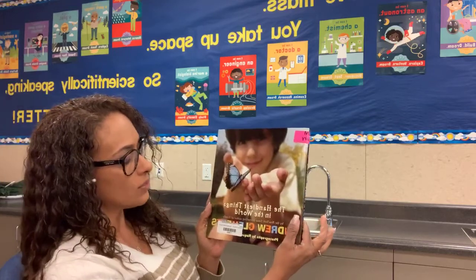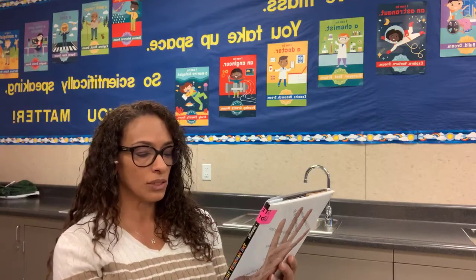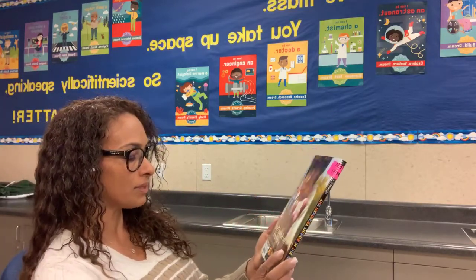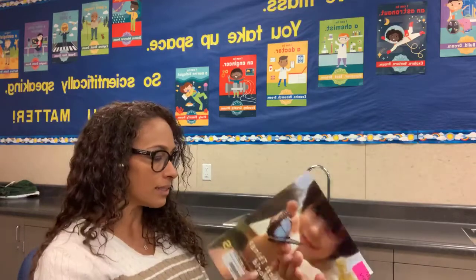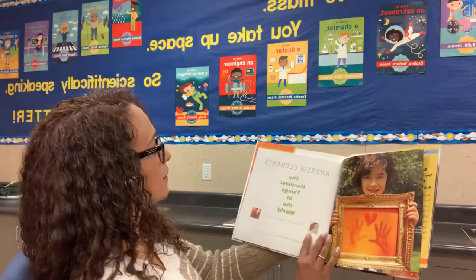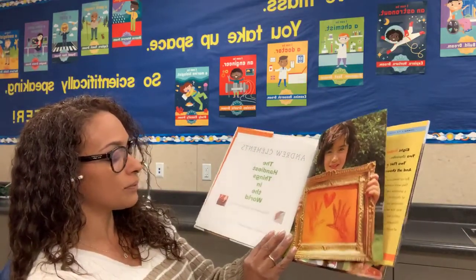The first book I'm going to read is called The Handiest Things in the World by Andrew Clements. It's a New York best-selling author, and the photographs are by Raquel Jarmillo. So here we go.